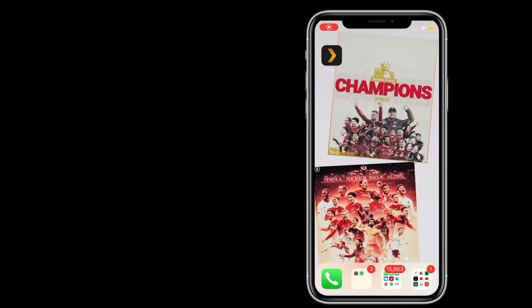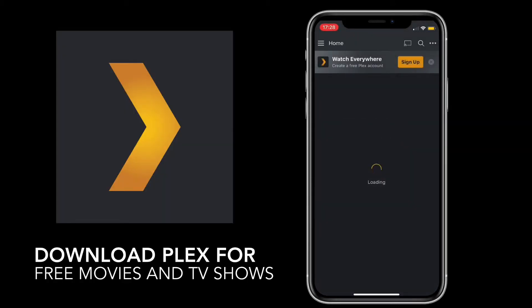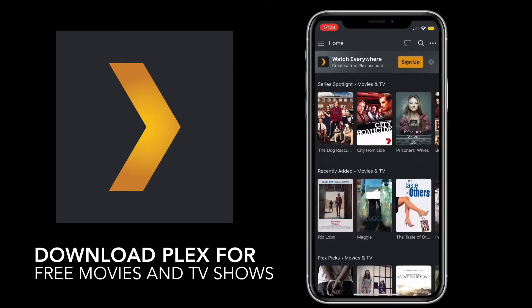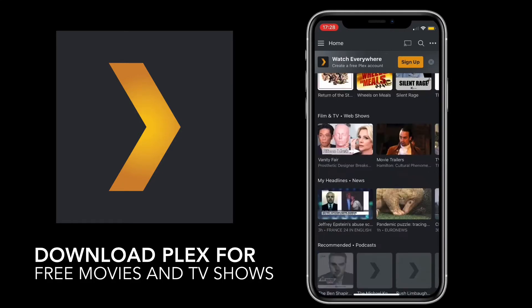Yo, what's up guys — and yes, I am a Liverpool fan. So today I am going to show you how to play free movies and TV shows on your iPhone, iPad, iPod Touch, and Android devices.